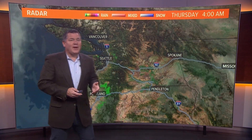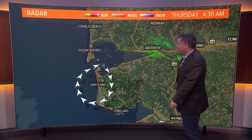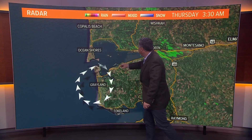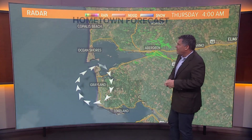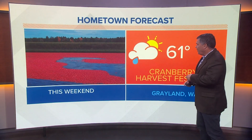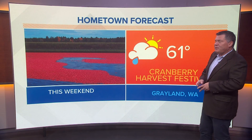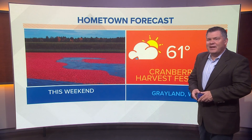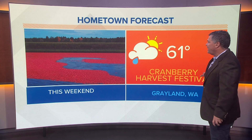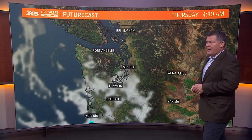It's time now to take a look at our hometown forecast on this Thursday morning. Today we are bouncing down to Grayland, Washington. Westport is right here, here's Aberdeen, and you can see out in Grays Harbor County in the town of Grayland. This weekend it is the Cranberry Harvest Festival in Grayland, Washington. They have some food booths and all these other things, and you could tour the cranberry bogs and all of that. So the Cranberry Harvest Festival is this weekend in Grayland, Washington. 61 degrees — could see off and on showers throughout the day for that.